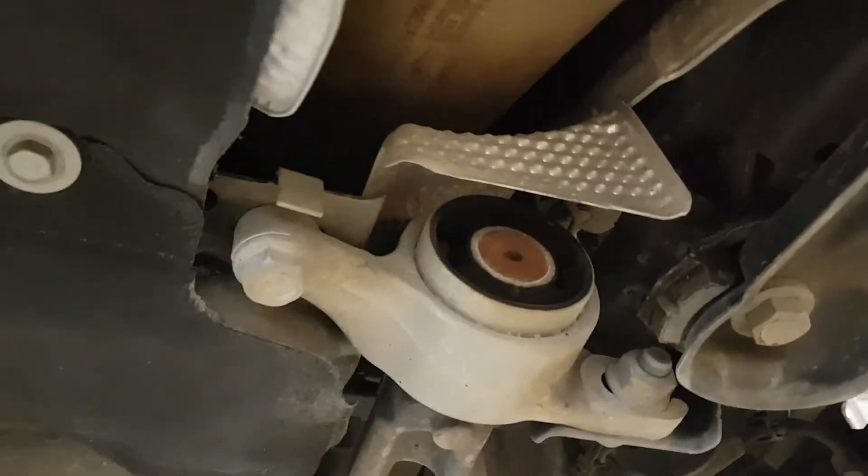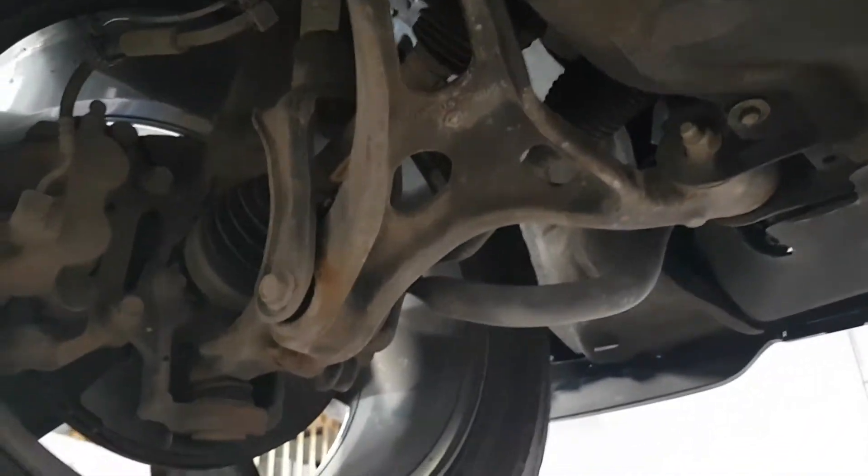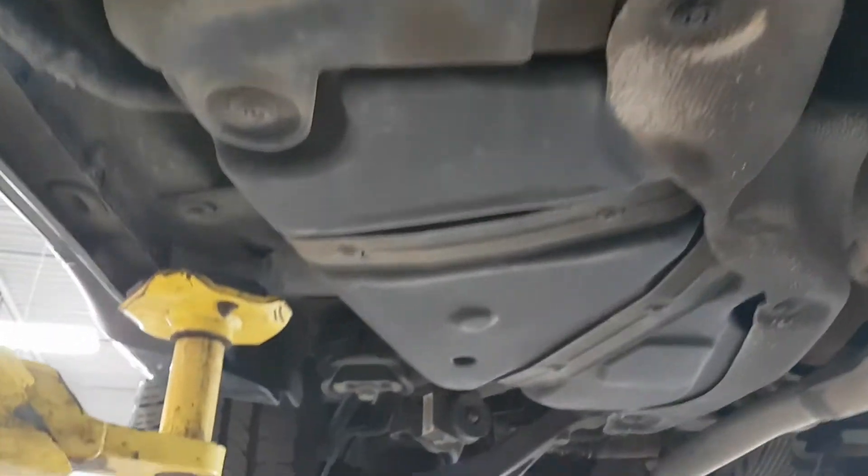Suspension is nice, bushings are new. Tires are very good. There's no rust, no leaks. And not to forget that this vehicle is under full manufacturer warranty.